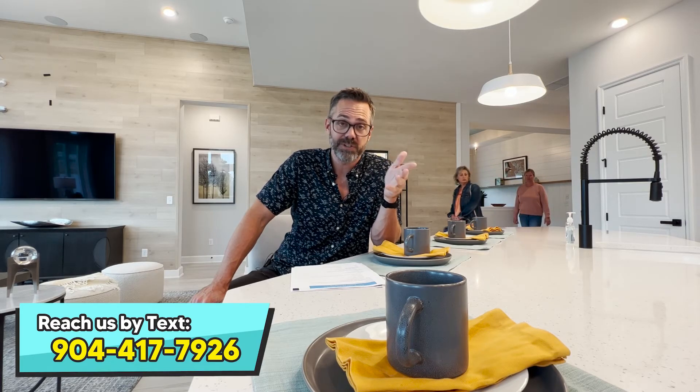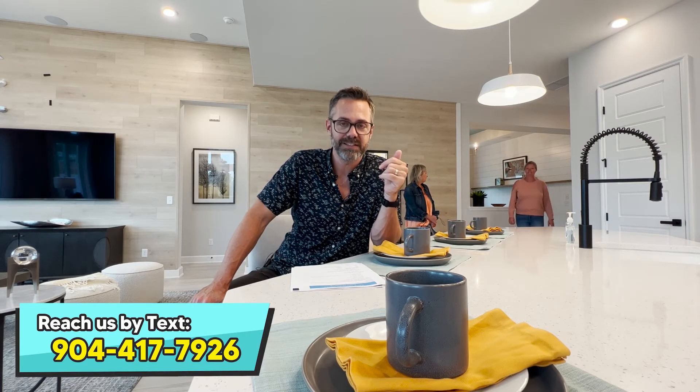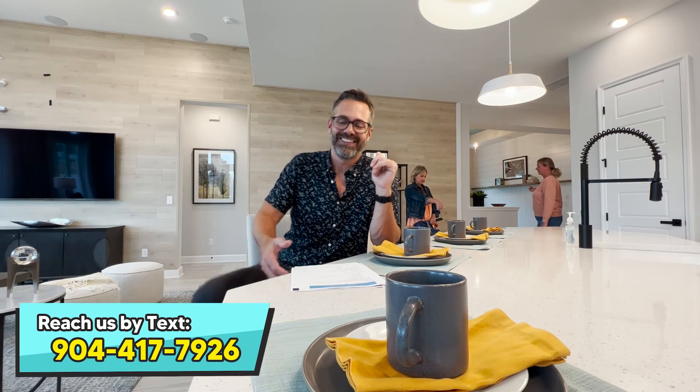Hope that helps. If you have more questions, which I'm sure you do, just reach out to us — send us a text, we're here for you. Thank you.